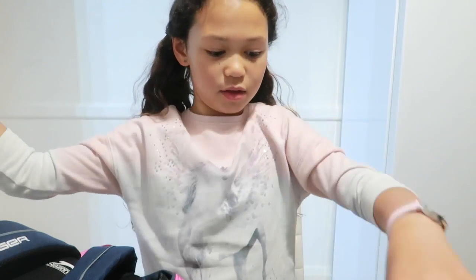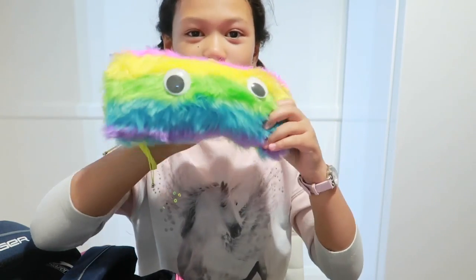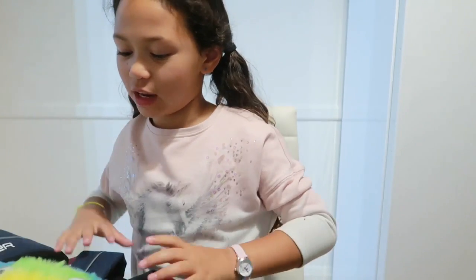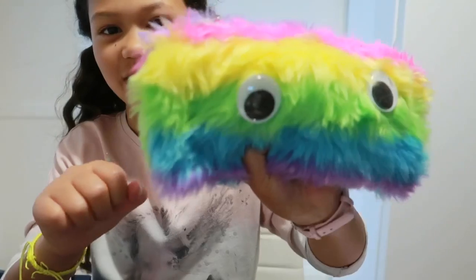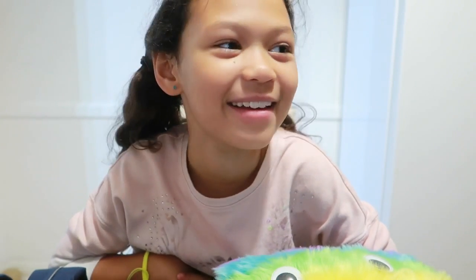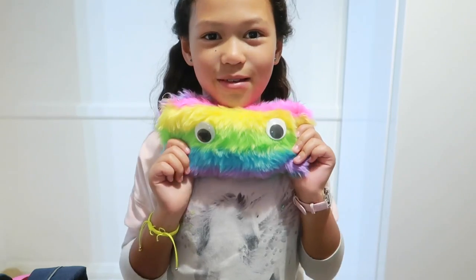Sometimes with my tray I put it at the front and when I pull it out it scares people because it has googly eyes — they go 'ah'! So make sure to like and subscribe to this video, and to get a shoutout, put it down below: what's your favorite thing in your school bag? Mine's this one!